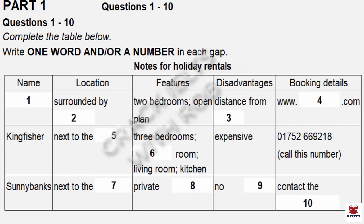It's probably a bit bigger than we need, but our nephew might be joining us — we're not sure yet. How do you book Kingfisher? You have to phone the owner directly. Shall I give you the number? I've got it here in my phone book. It's 01752 669 218.